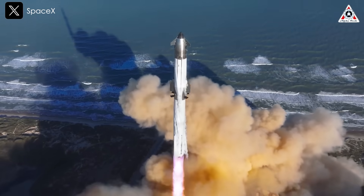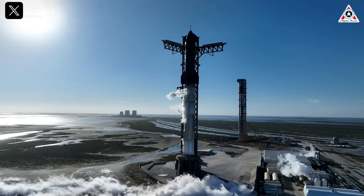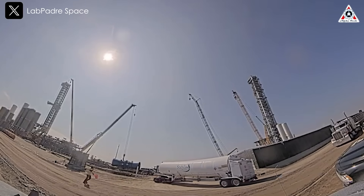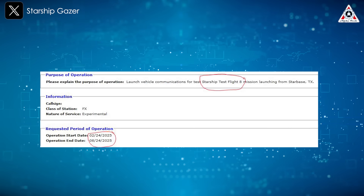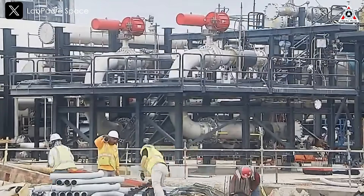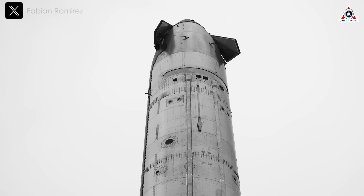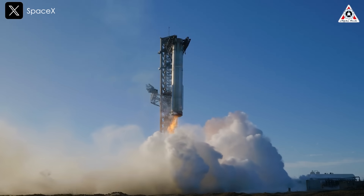Since Ship 33 did not achieve its primary mission objectives, SpaceX will likely conduct another suborbital test flight to further evaluate the Block 2 Starship. Had Ship 33 successfully completed all test objectives, Ship 34 could have been the first to attempt an orbital flight and demonstrate reusability. The launch date for Flight 8 remains uncertain, as it depends on both vehicle readiness and regulatory approval. SpaceX applied to the FCC for a Starship test flight communications license starting February 24th, meaning that Flight 8 cannot launch any earlier than that date. This timeline aligns with SpaceX's goal of completing 25 Starship flights this year. Ship 34 could be ready by later this month, while Booster 15 may not be ready until April.